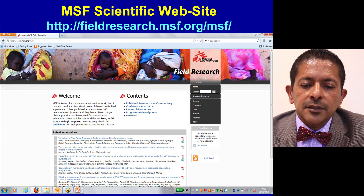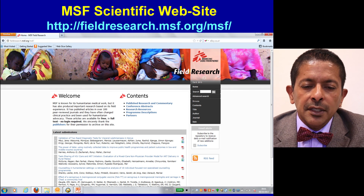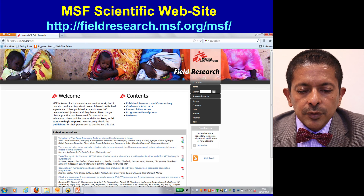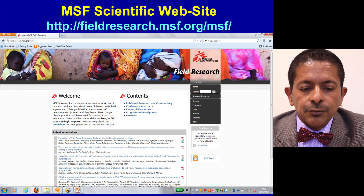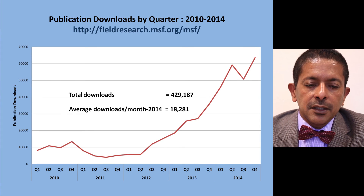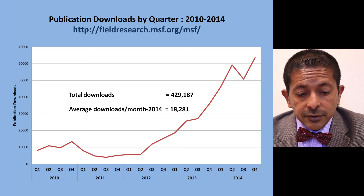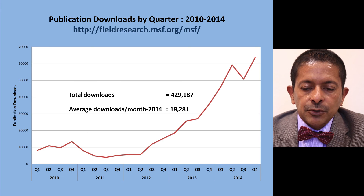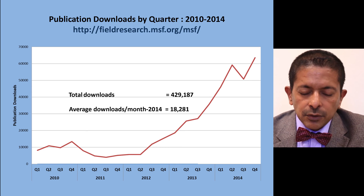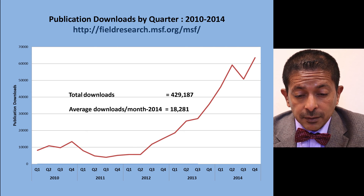The MSF scientific website is a very useful way of disseminating knowledge through an open repository. On this repository, accessible through Google, we have over 100 journals from 35 publishing houses with negotiated open access. The impact of that open access strategy is clear from download data — we had almost half a million downloads in 2014, roughly 18,000 downloads each month. In 2015, we had about 25,000 downloads per month.